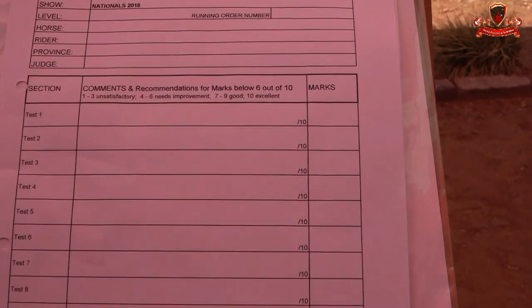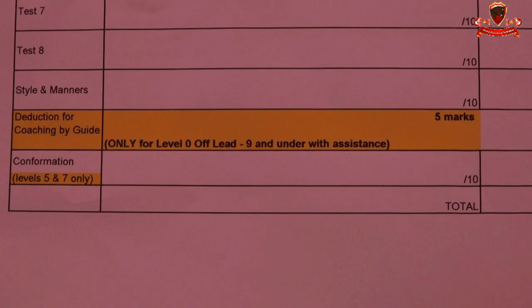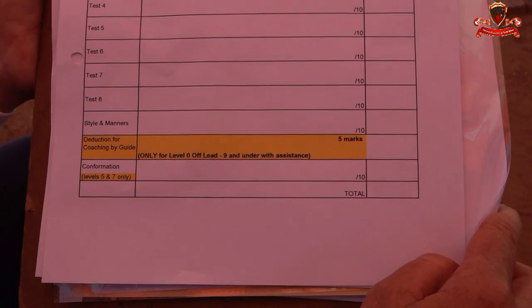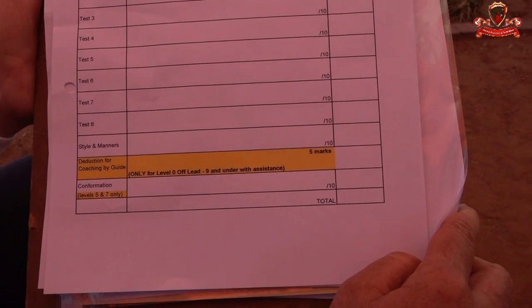There will be a mark out of ten for style and manners. Look very carefully at the bottom where it is highlighted in yellow — it says deduction for coaching by guide. This is obviously only for level zeros off the lead rein and under with assistance. For level fives and sevens only, you will have a confirmation mark out of ten. Level ones, level threes, and level zeros have no confirmation mark at all.